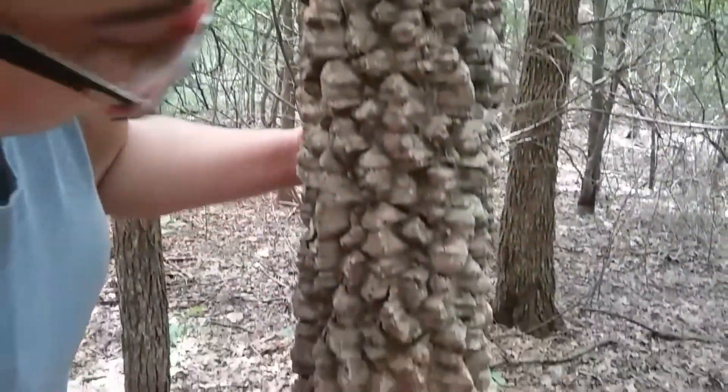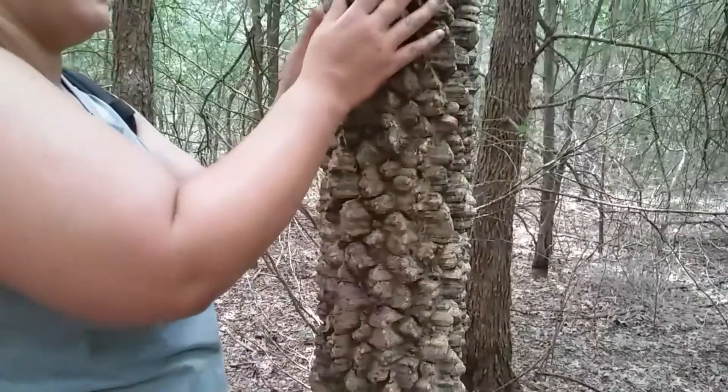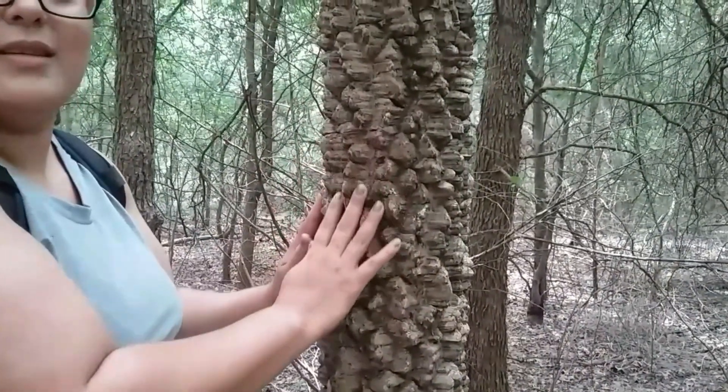Look at the texture — it's so different from the regular tree. This looks like a dinosaur tree.